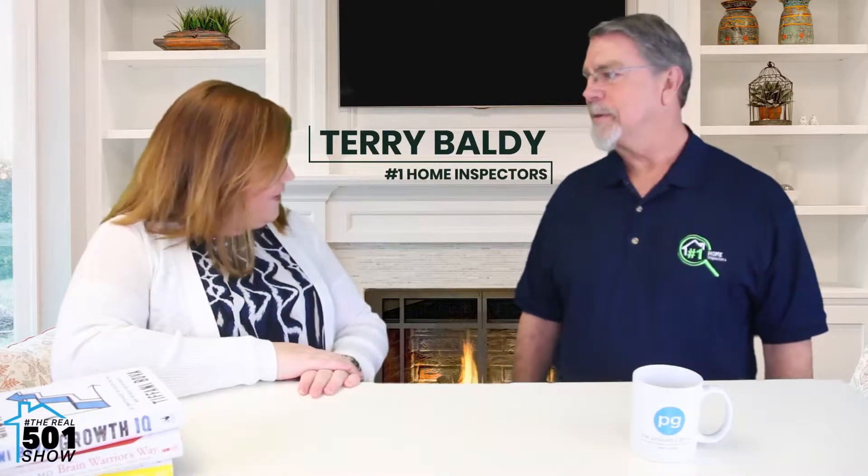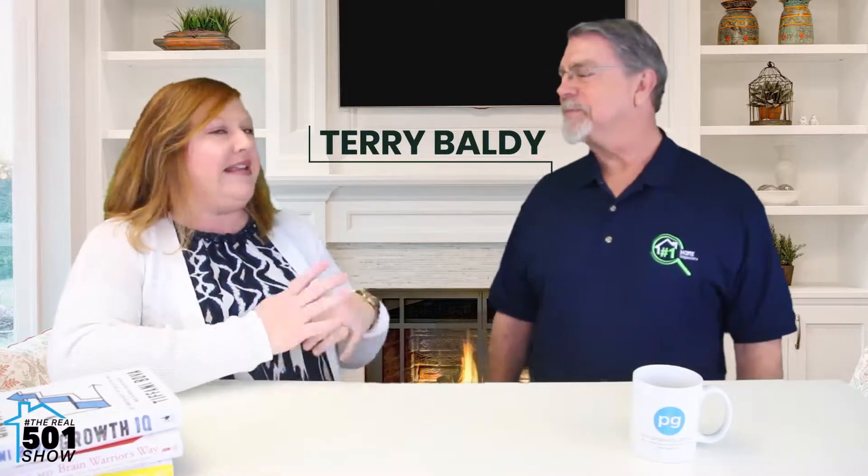Hey everybody, this is Amber Perry with the Perry Team here at the Property Group. This month we are here with our partner spotlight and it is Terry with Number One Home Inspectors. Thank you for coming on. Thank you for asking. Tell us a little bit about your company and what you do.